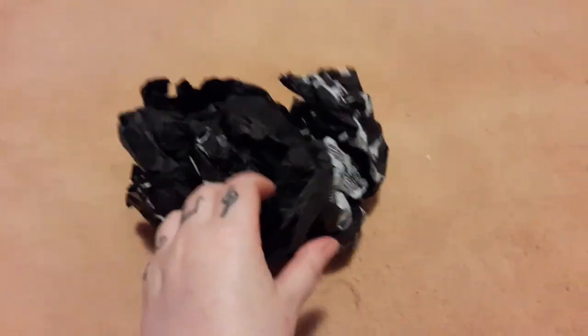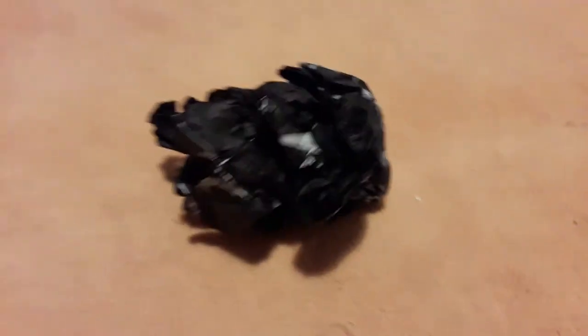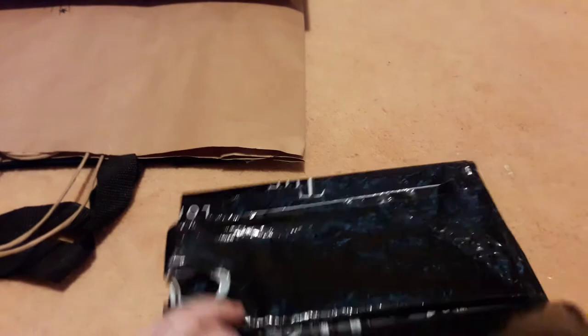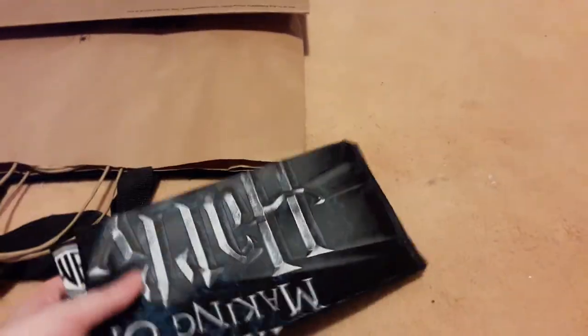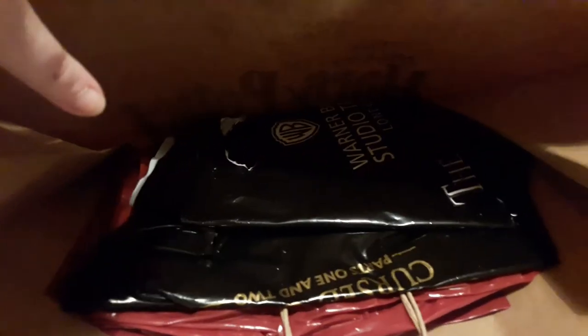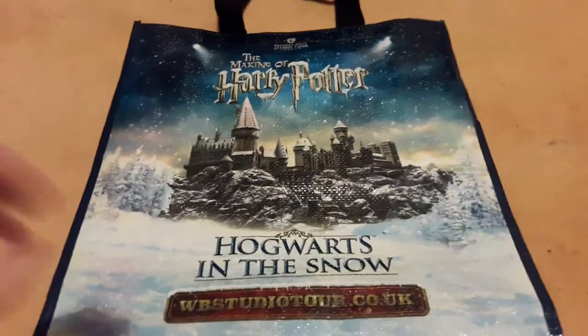I literally have some scrumpled up paper here, which is the paper they use to wrap your items in — yes, I know, I've kept the paper. Next up, I have lots of different bags because I keep all my bags: a large black one you've seen on the wall, a huge bag with lots of other bags inside it, and a tote bag which cost a little bit more — that one's from when I went for Hogwarts in the Snow.